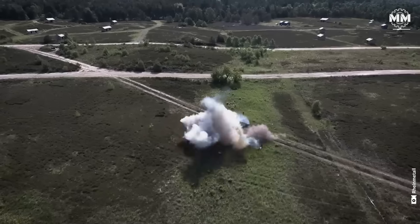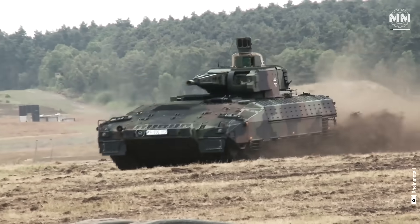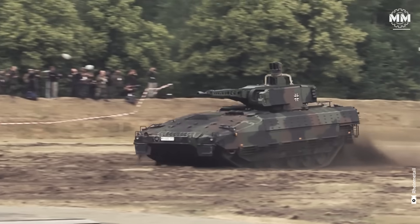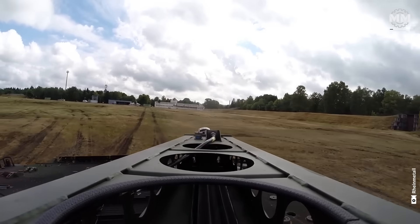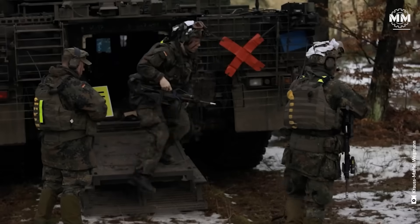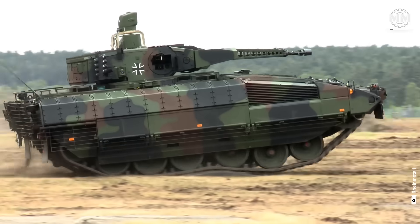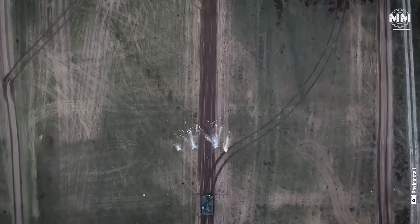Engineered for high-threat environments, the PUMA blends survivability, mobility and firepower into a single platform capable of keeping pace with tanks while delivering infantry into the heart of the fight. It's not just a troop carrier, it's a battlefield predator.